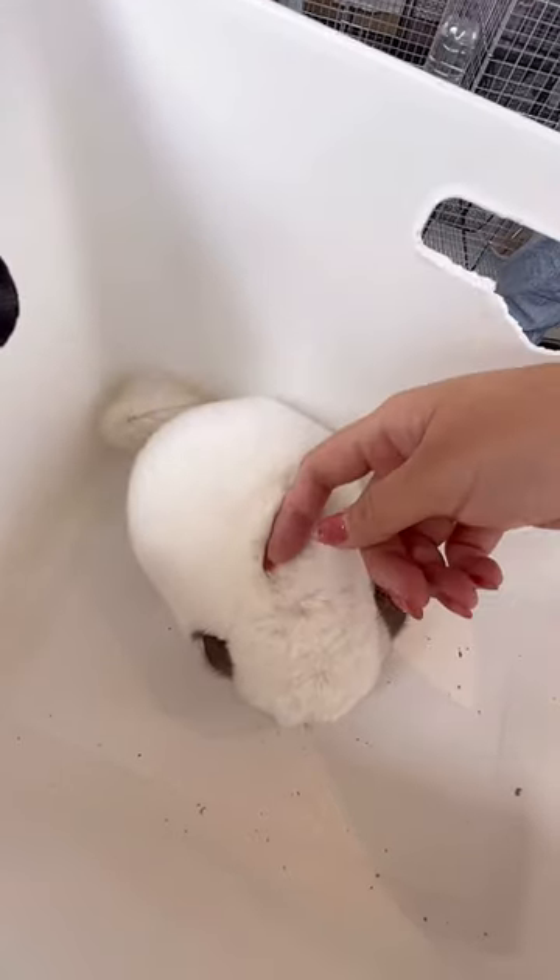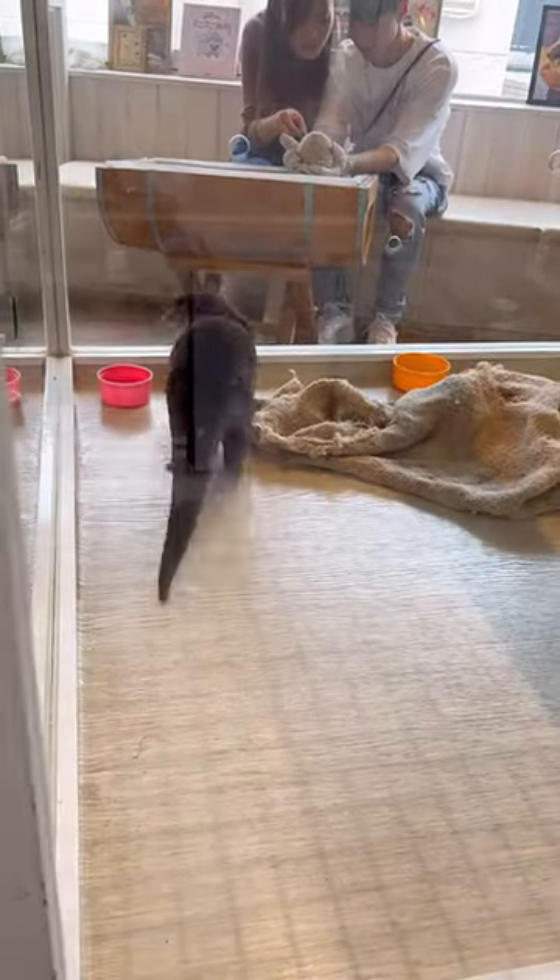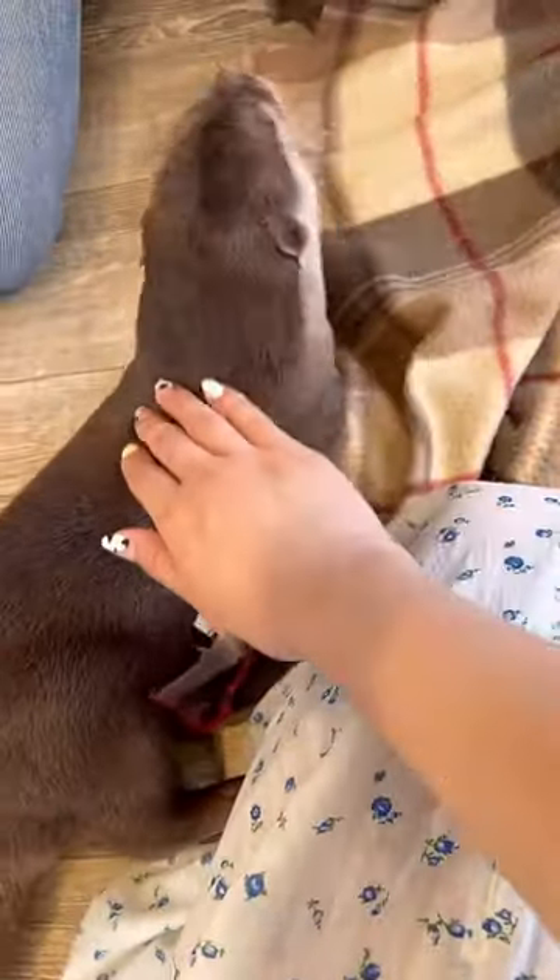They also have chinchillas, rabbits, and even hedgehogs that you can hold. The otters are super playful and cheeky — they're smooth and soft to the touch, which was surprising.